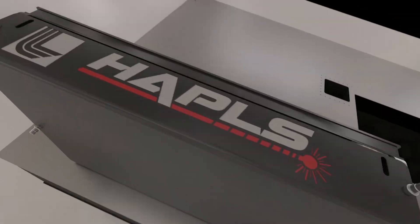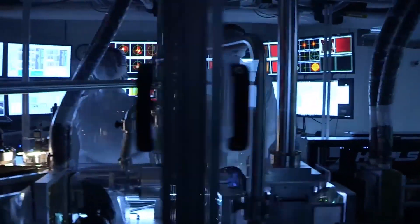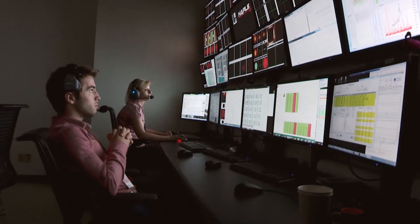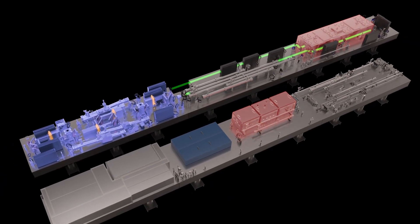Peak power pulses like this allow a whole new level of access to fields like medical imaging, laboratory astrophysics, cancer treatments, laser fusion, materials testing, and so much more. HAPLS is just the beginning — it represents a whole new generation of high energy, high peak power laser systems that LLNL is developing, and it's representative of the international collaboration and partnerships that are going to be really important for the continued advancement of lasers worldwide.